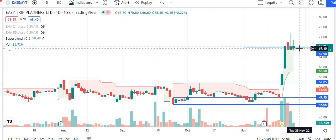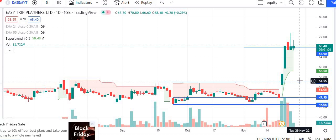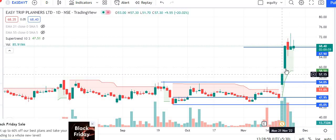This is a daily chart. The stop loss is at 54. And this stock has also opened in a gap down at 59.